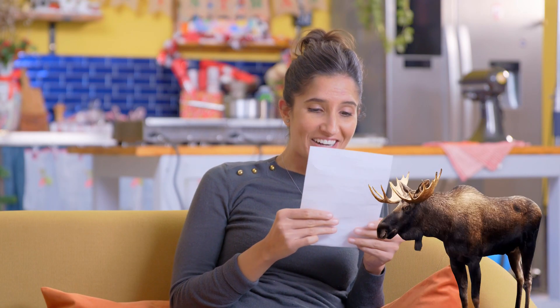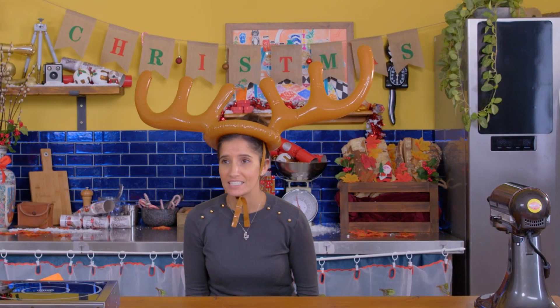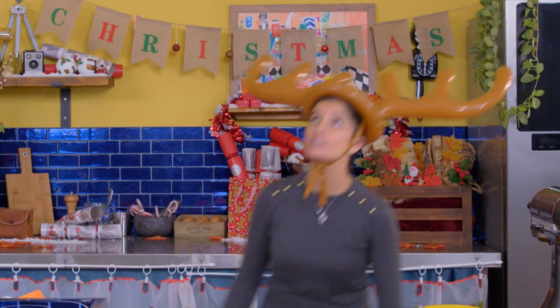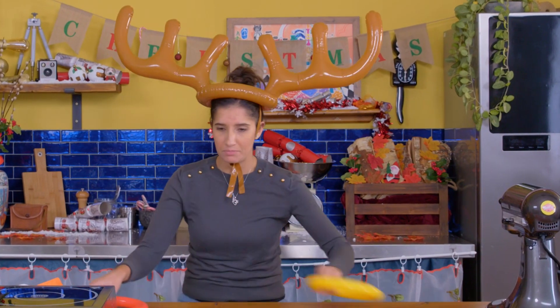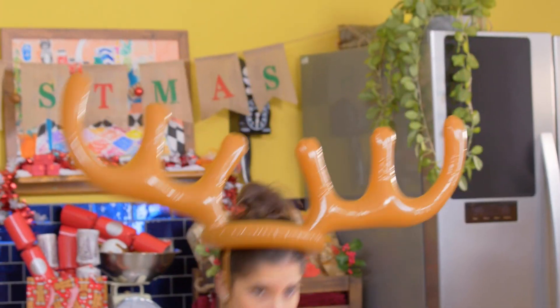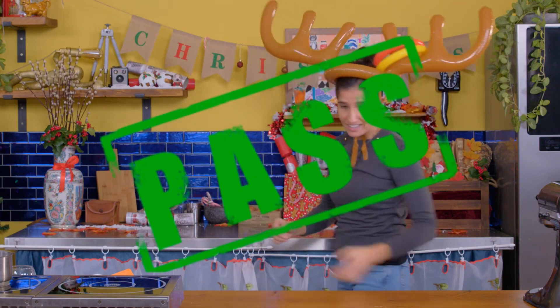We're going to play a festive game — try and catch as many rings as you can on your antlers while singing the Canadian national anthem. Oh Canada, our home and native land, true patriot love in all of us command. Keep our land glorious and free — we stand on guard for thee!